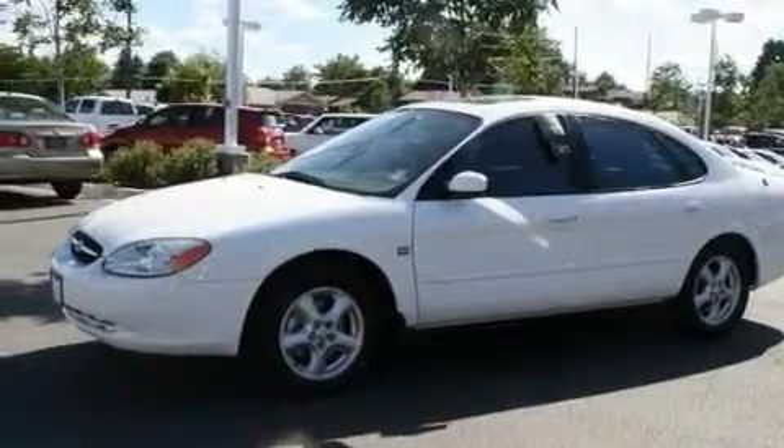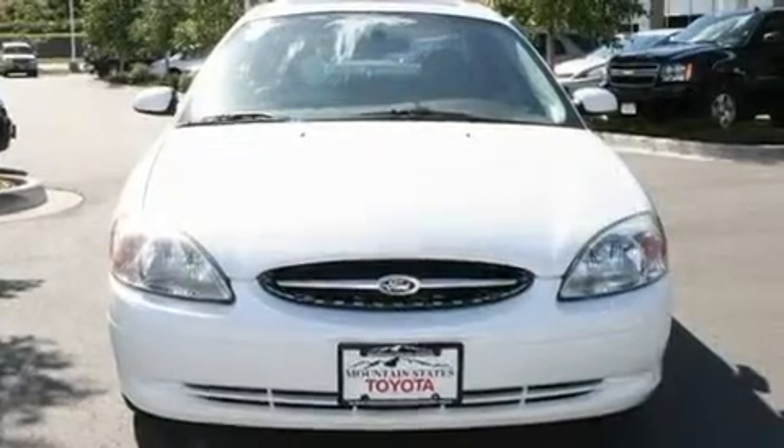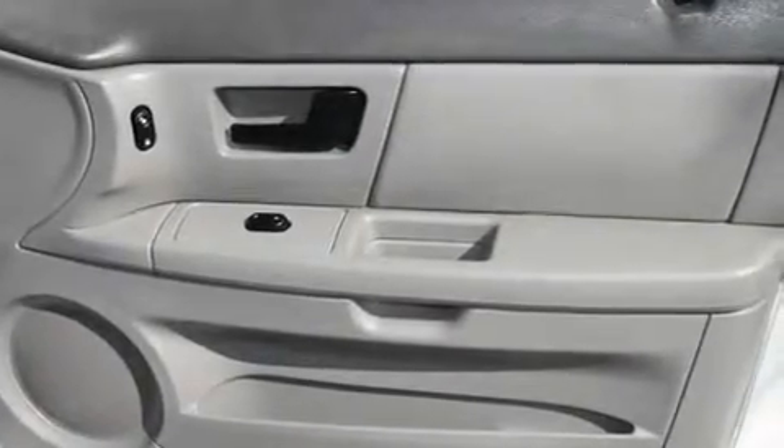Its top features include adjustable driver pedals, which allow you to tailor the position of the foot pedals, moving them closer and higher to perfect your control over the vehicle. It also includes a CD player, and this vehicle's stylish design always looks great.